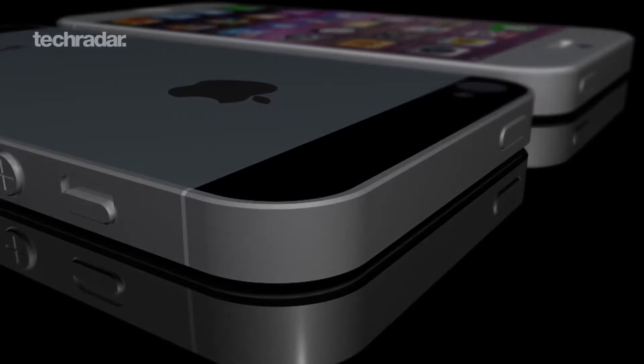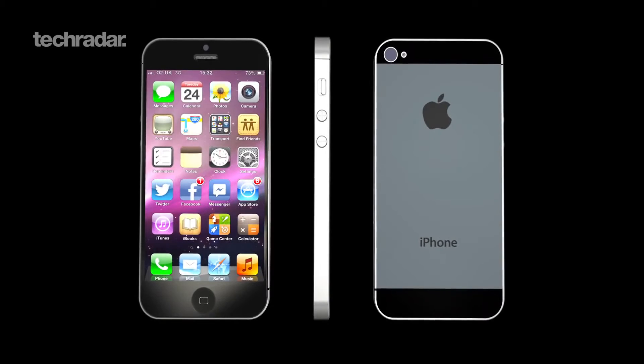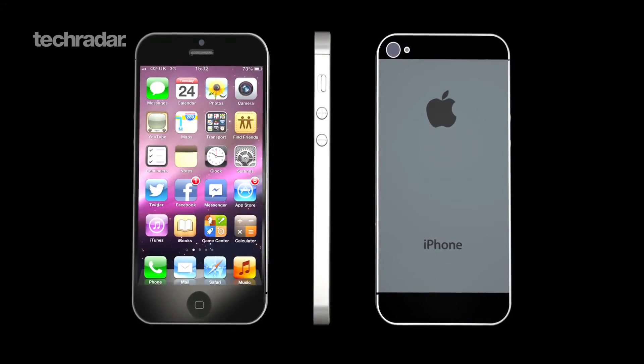You'll see it has a 4-inch display with the overall height around 123mm and thickness of 7.6mm. The back panel is made of a two-tone brushed aluminium alloy.